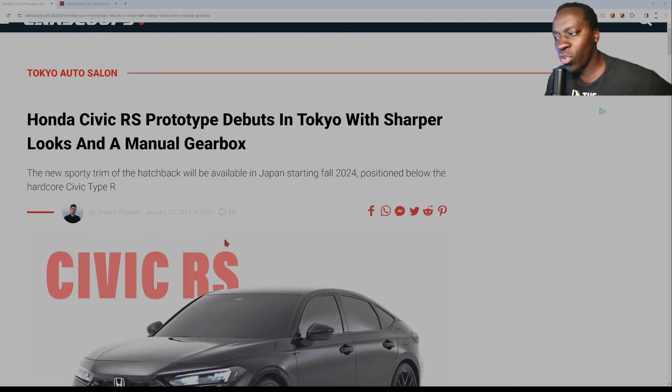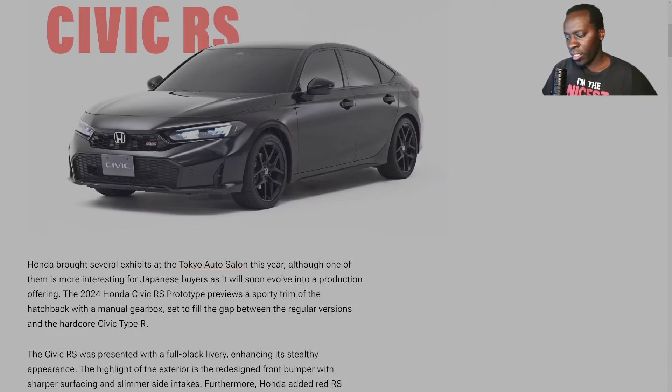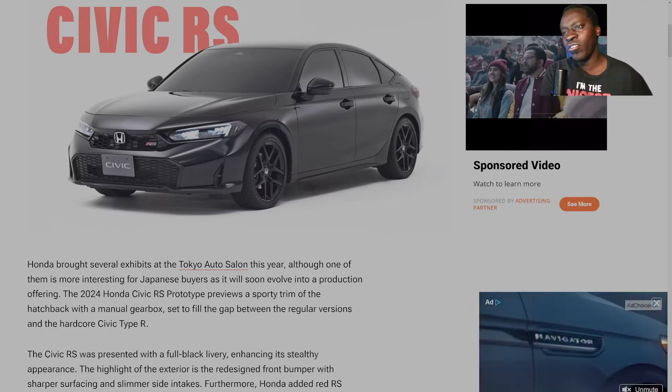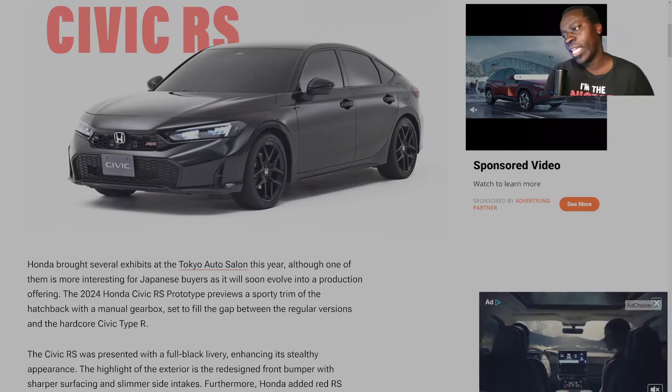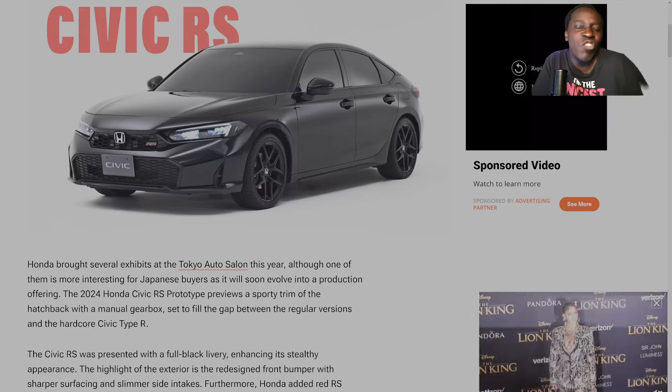I'll report back when I have more information, because right now we don't have a lot. I know that this Civic looks completely different from the one currently on the market, so I'm assuming it's coming to the States in the next year or so — I could be wrong. The redesign happened around 2022, so we should expect to see a minor facelift around 2025. I'm thinking this could be the 2025 Civic hatchback for the US market, but take that with a grain of salt — it's speculation.